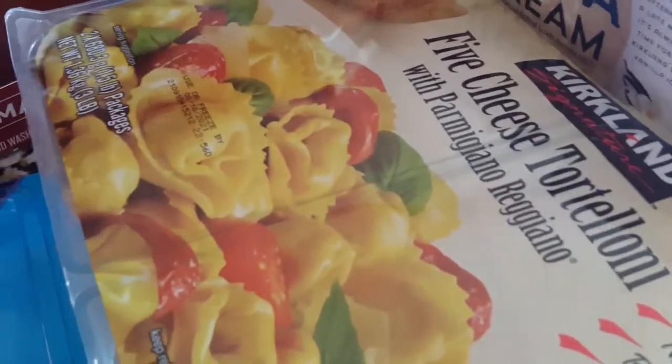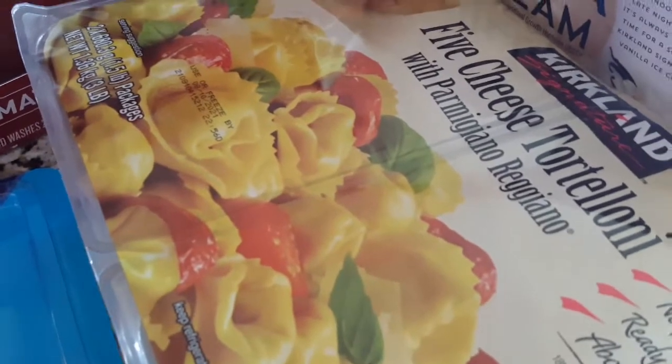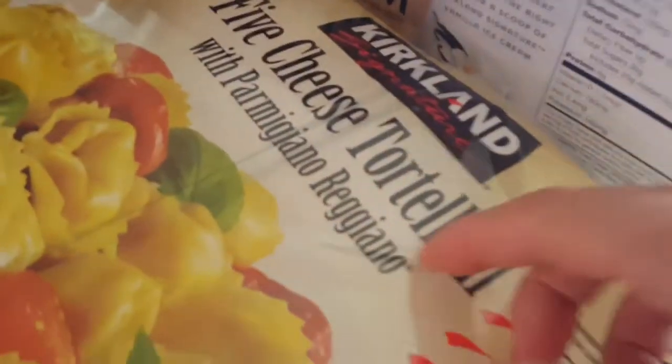I got some tortelloni. I have some cream left over in my refrigerator so maybe I'll do alfredo, or I was thinking — I have mushrooms and peas, and now that I got bacon, I could do tortelloni carbonara. We haven't had that in a long time.